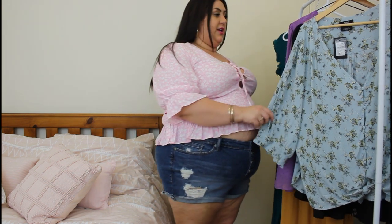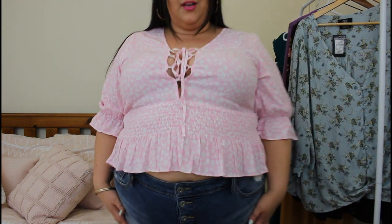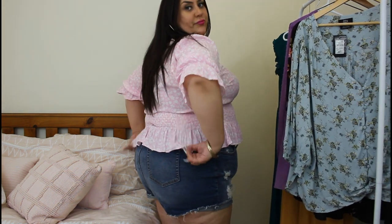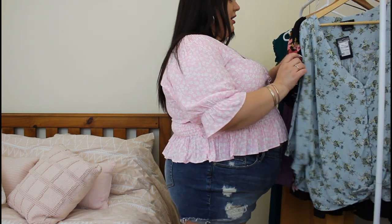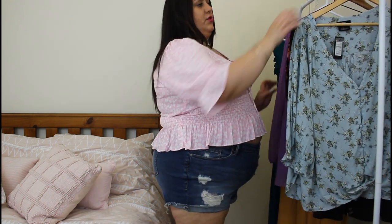These shorts are from Torrid though, but the rest are all from City Chic and I bought them all recently. I started it in this crop top — this is new though, I really love this, it's super cute, I love the colour, and then it's like really short, with a little frill. So this is the first thing, and this is a large, which is a 22, but they run kind of big at City Chic — large to extra large.